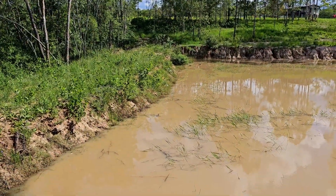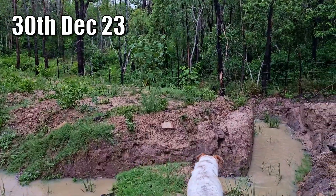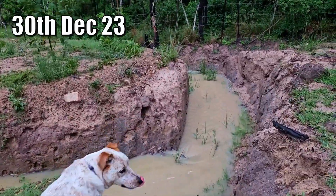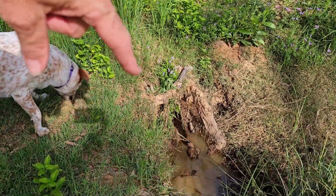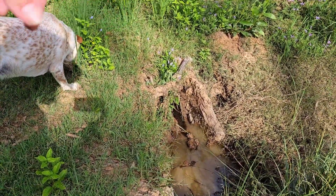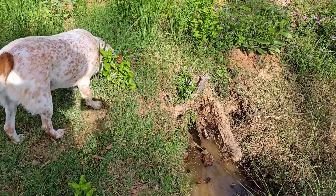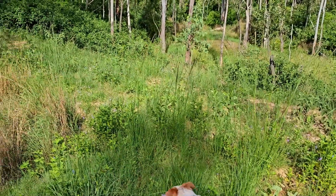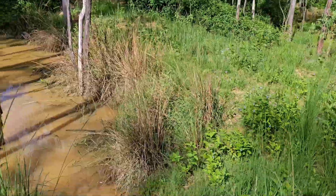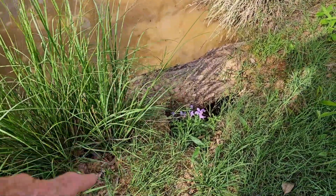So we're at the dam wall here, and this dam didn't fail where we thought it would, which is around that corner over there at the spillway. It actually failed where there looks to be a root system that has been placed in the dam wall during its construction — something that's been bulldozed in. It looks like it's gone under the edge of that log there and created a bit of a tunnel down through the dam wall.